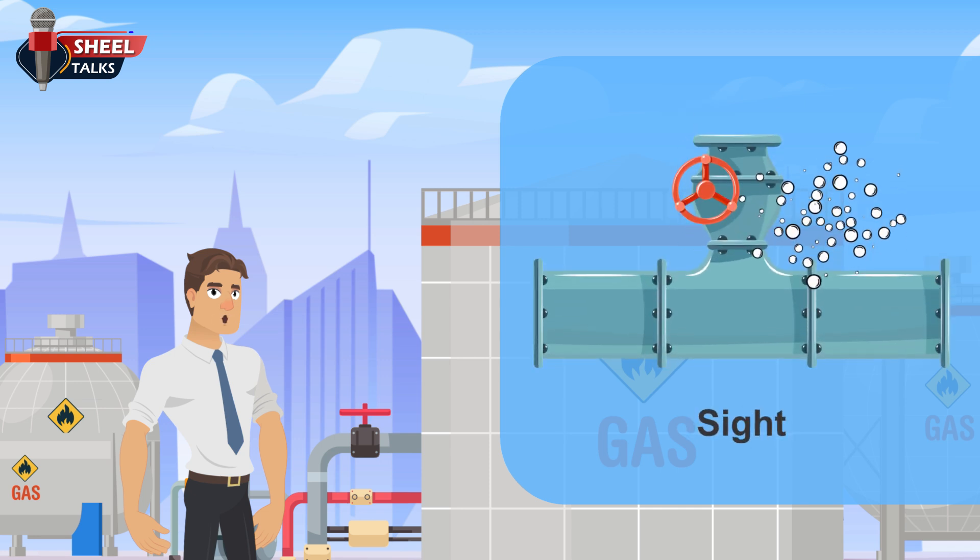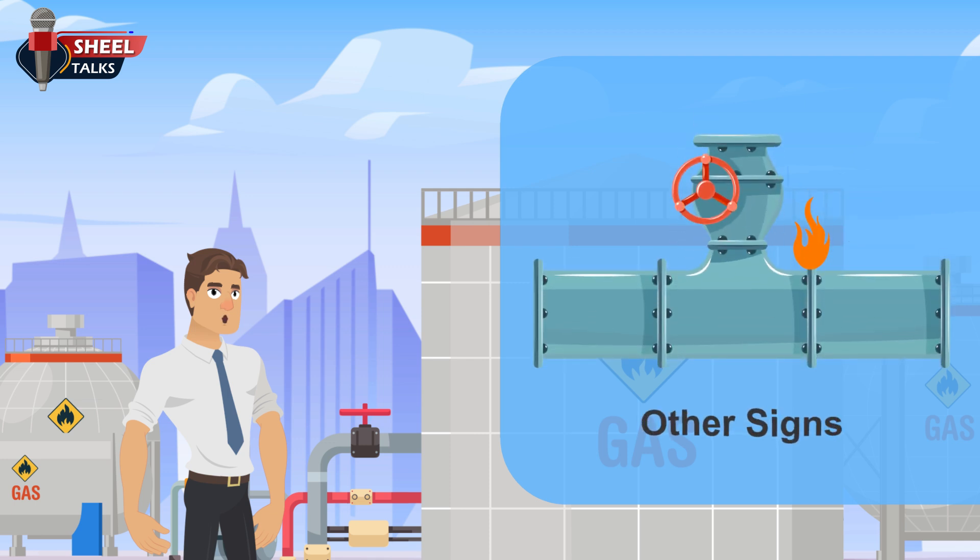Sight: look for dead or discolored vegetation in an otherwise green area. Soil may be abnormally dry or hardened. In wet or flooded areas, there may be continuous bubbling. Other signs: if a leak has been ignited, there will be flames. In certain cases, a gas leak will blow dust from a hole in the ground.